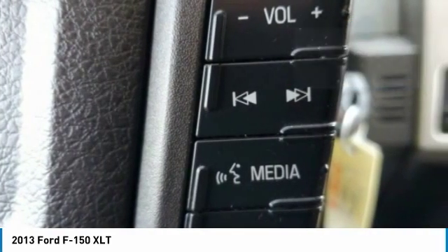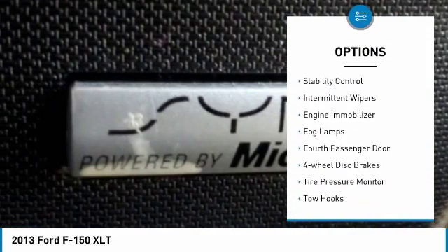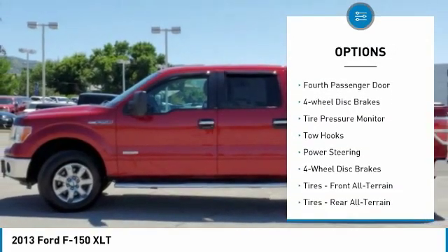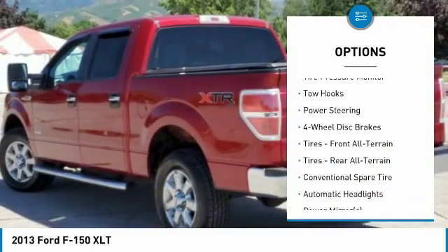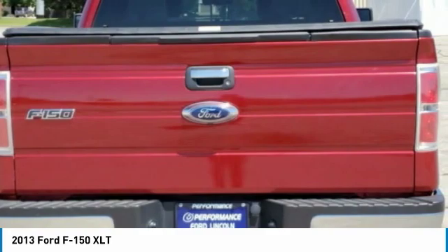Here are some of this vehicle's great options: four-wheel drive, aluminum wheels, traction control, stability control, intermittent wipers, engine immobilizer, fog lamps, fourth passenger door, four-wheel disc brakes, and tire pressure monitor.